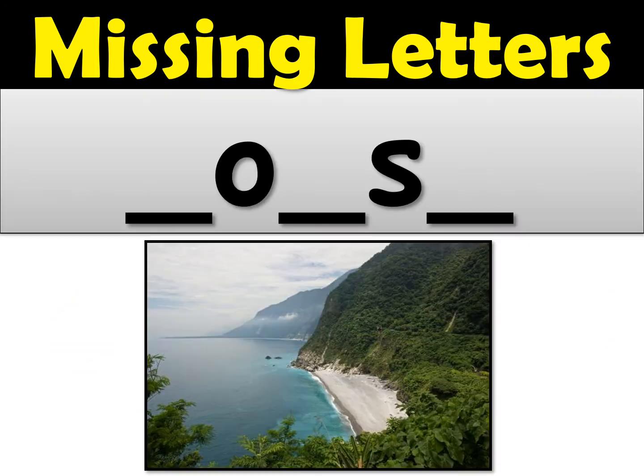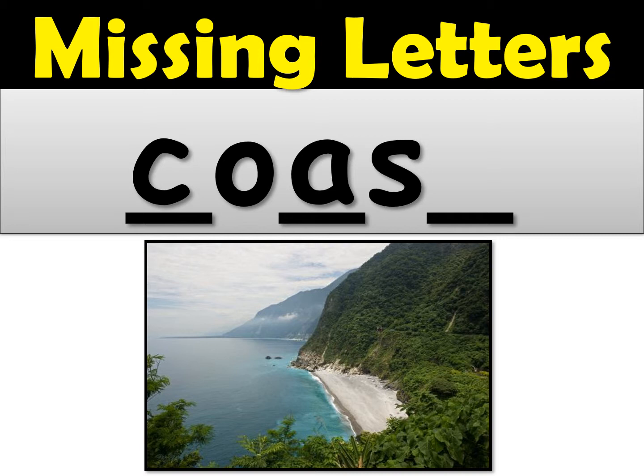Number four — the word was coast. The first missing letter was a C. And the O — that's a long O sound, you need the OA. Coast. And the ending sound was a T. Coast. If you got this one give yourself a check.